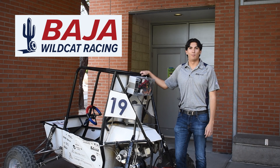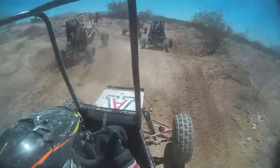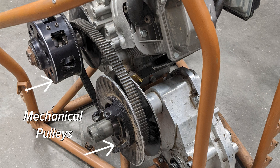Baja SAE is an engineering team on campus that designs and builds a single seat off-road vehicle to race against other schools in competition each year. The car currently uses a mechanical CVT transmission system, which consists of two adjustable pulleys and a rubber belt.